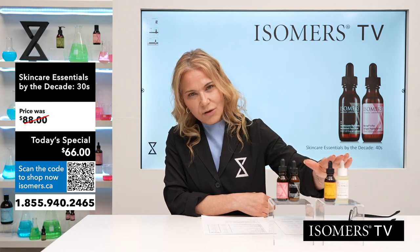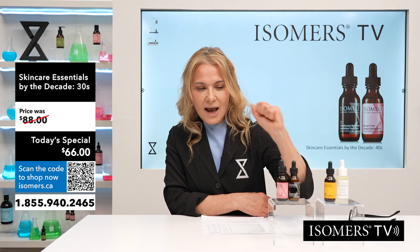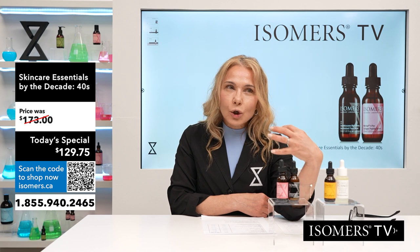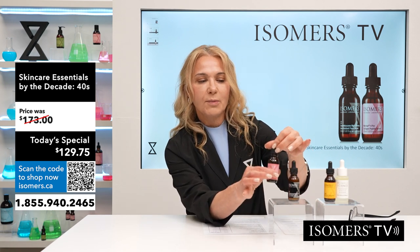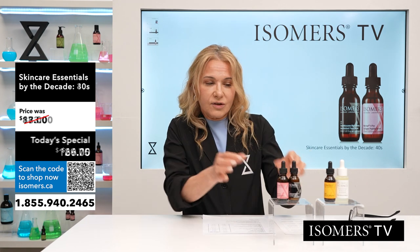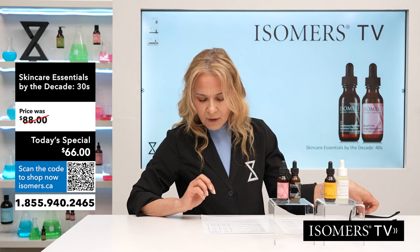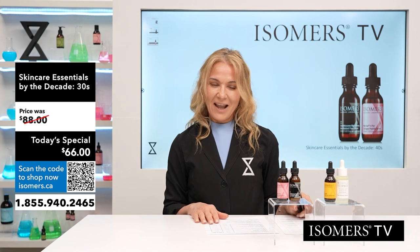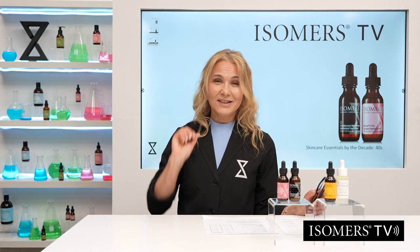The 30s duo is now 25% off at $66. For the 40s, this is such a delight — I spent much of my 40s inventing and learning about the needs of the skin. Being able to have the most powerful collagen support and the best antioxidant ever as a duo is such a bonus — a $173 value for $129.75 Canadian. Thank you so much for tuning in to Isomers TV. I'm your host Manuela Mercigiani, and I look forward to talking to you again. Bye!